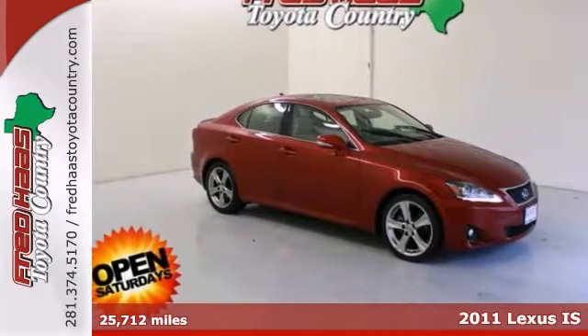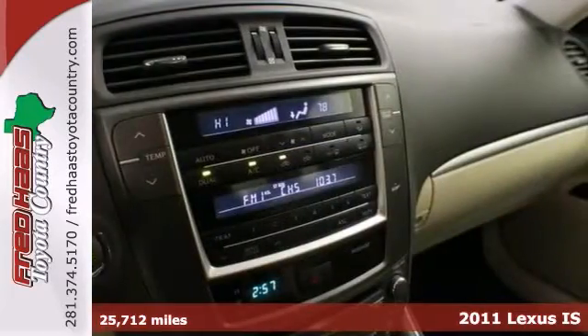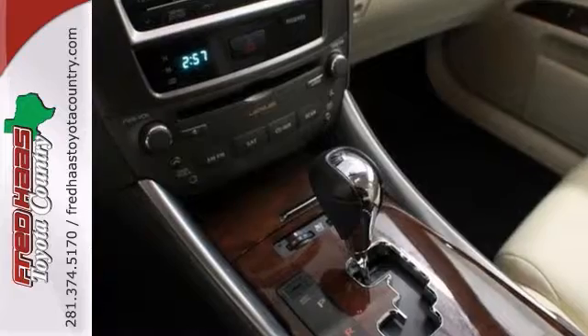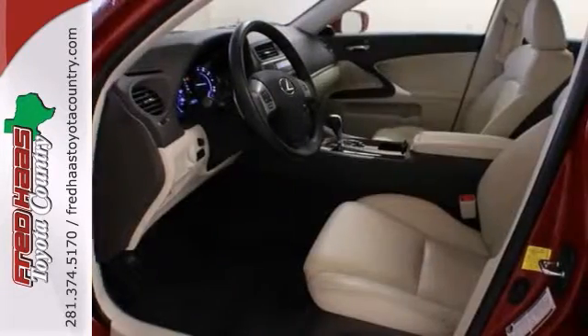If you demand the best things in life, this Carfax One Owner 2011 Lexus IS is the low mileage car for you. This wonderful Lexus is just waiting to bring the right owner lots of joy and happiness with years of trouble-free use.